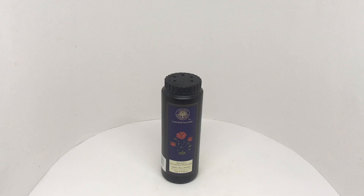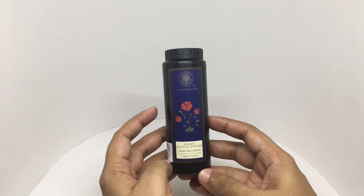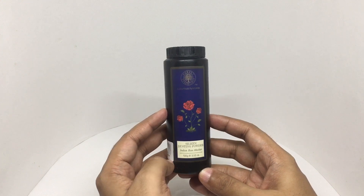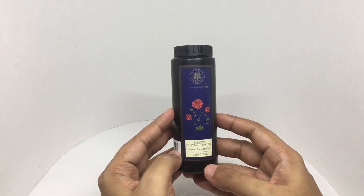Let's take a look at this dusting powder. This is by Forest Essentials Luxurious Ayurveda. This is Indian Rose Absolute. Simple packaging, looks quite nice. This is a 100 gram bottle.